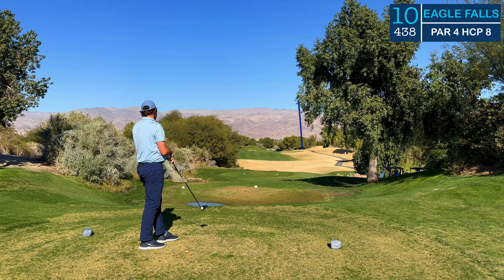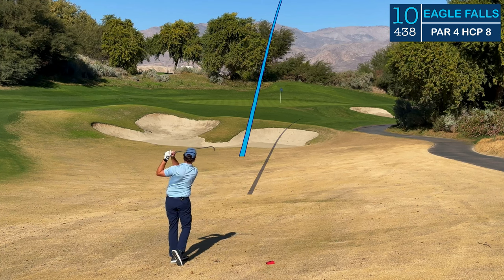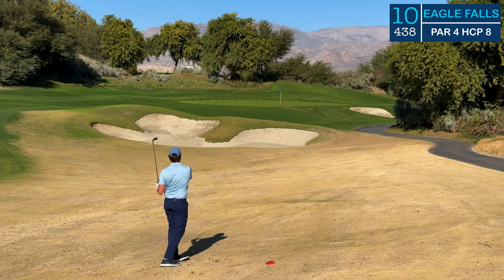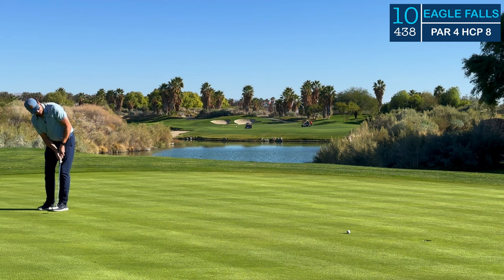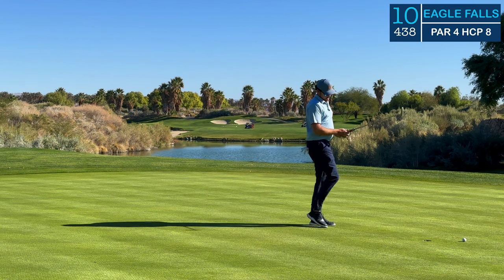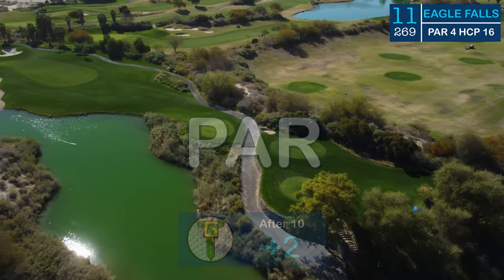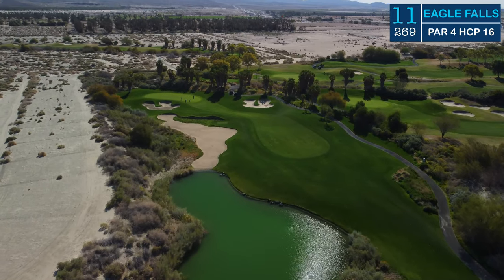Just trying to keep this one on the planet here with no rough out here at Eagle Falls. It's easy to find your ball and get a great lie in the wintertime. This was a gap wedge into the green just past the hole location, about 25 feet for birdie. It was not meant to be — speed was good though, rolling that putt out just past the hole. That's what we like to see. A nice comfy tap-in par, and we head down to a very awkward hole.